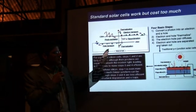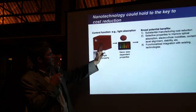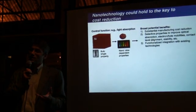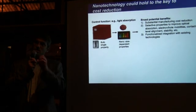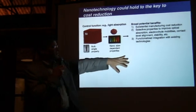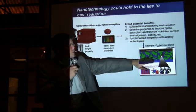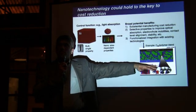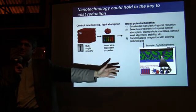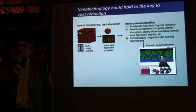Once you understand that, you start to say: we have these materials whose optical properties and light absorption we can completely tune. Maybe those could be used in key steps of making a solar cell. That's exactly what's happening. There are completely new constructs of solar cells being made. These are already commercialized, though I think it's a bit too early — they're really still at a research level, but very promising.